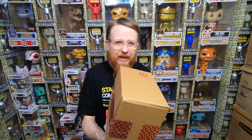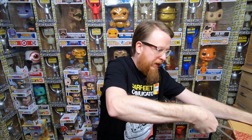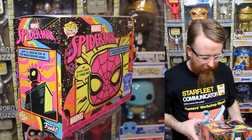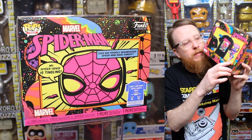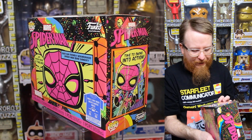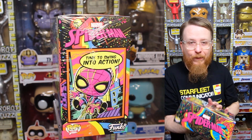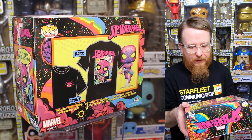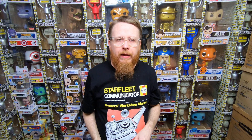One more thing — from Target: I waited almost six to eight months to get this. They finally restocked it and I was able to get two — one for the cool kid and one for me in different sizes. It's the blacklight Spider-Man with T-shirt. This is one of my favorite series from this year. I absolutely love the blacklight series. I got this for $24.99 retail — for the longest time it was going for $50 to $75 on the secondary market.